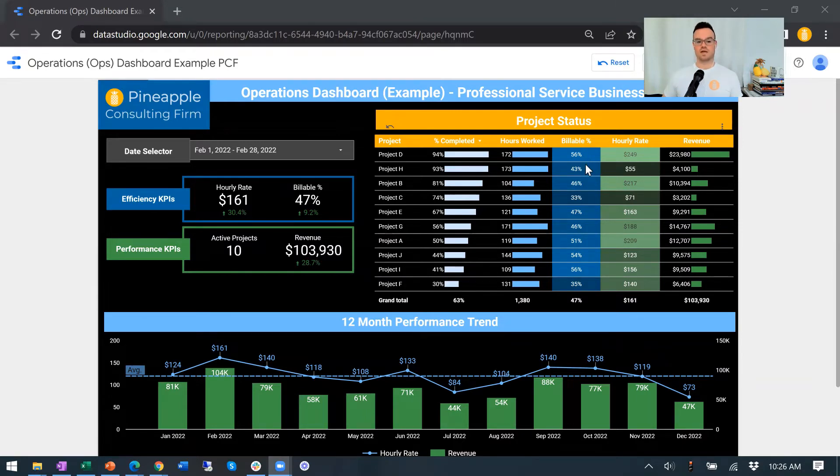What percent of the hours that we're working are billable? Maybe the goal is 50% and 47% is billable — so not terrible. Hourly rate, again, inventory is time, so this is a huge metric for professional service-based businesses. What is the hourly rate based on each of these individual projects? And then, of course, what's the revenue tied to it?